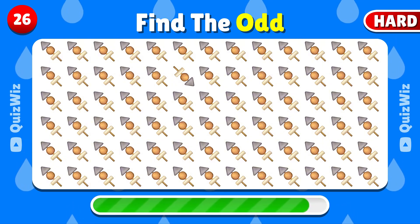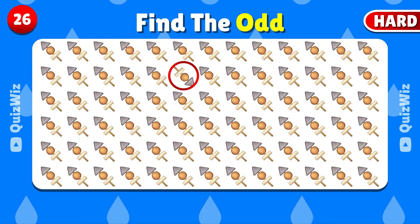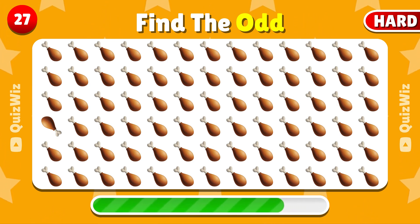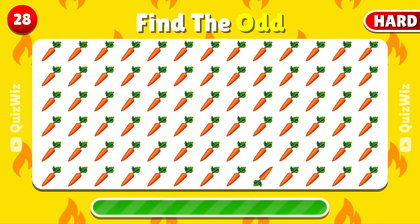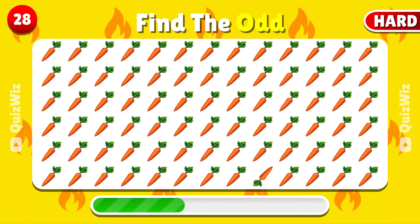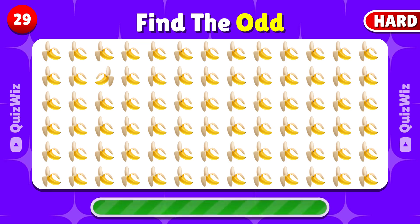Spot the mismatched emoji in this group. You've nailed it! Which emoji looks different? Find the odd one. The odd one is right here. Identify the emoji that is different from the others. Correct! This is the odd one. The odd one is right here — which emoji is not like the others?